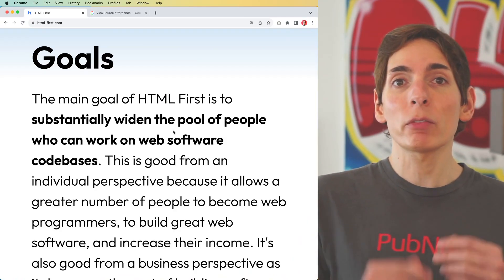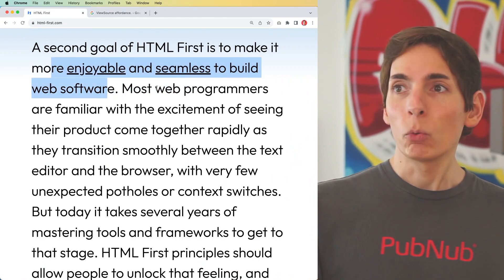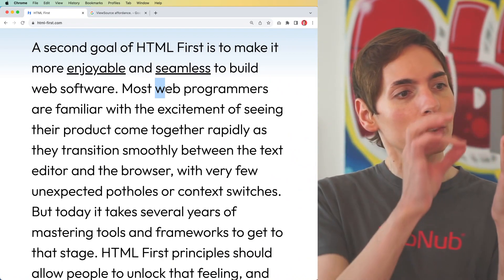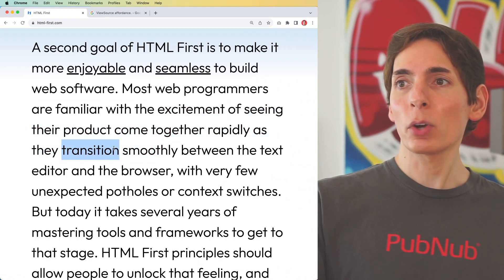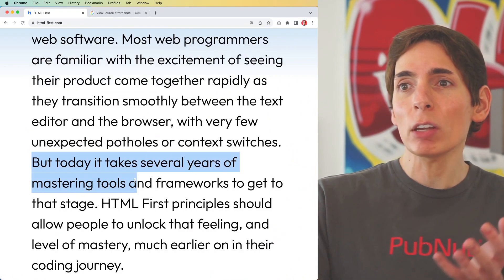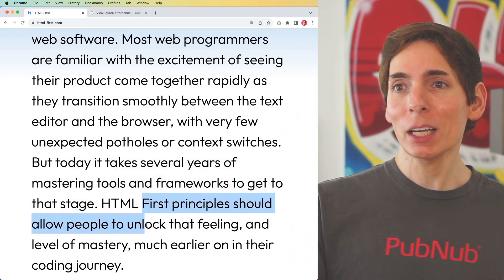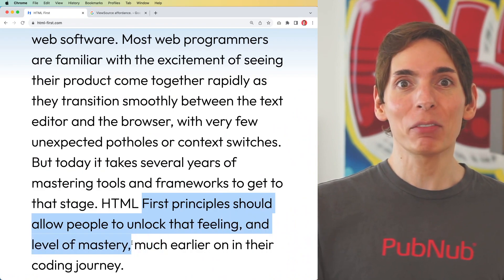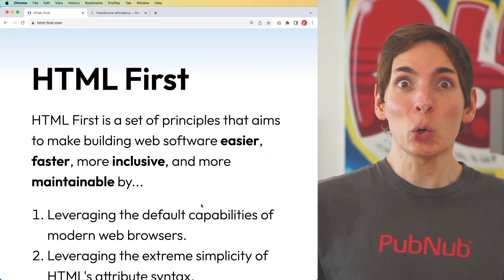There's a second goal of HTML-first: to make it more enjoyable and seamless to build web software. Web programming is very UI-heavy — we can paint buttons and experiences for users who interact with our software. The problem with existing frameworks is that it takes several years of mastering tools to get to that stage. That's a huge barrier to entry. With HTML-first principles, we allow people to unlock that feeling sooner, achieving a new level of mastery much earlier in their coding journey than with a framework like React, Angular, or Vue.